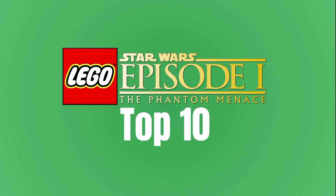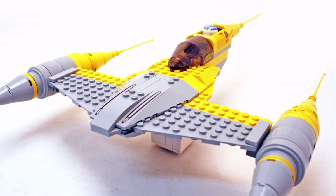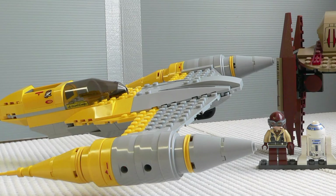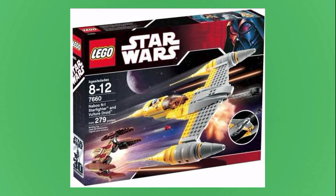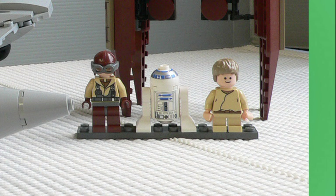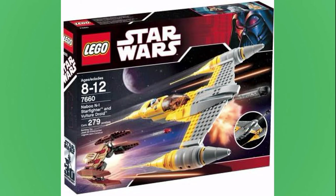Third is another N1 Starfighter — the 7660 Naboo N1 Starfighter with Vulture Droid. This one released in 2007 for $30. The one I just put on the list was $50 and included just the N1 and a bunch of other little side builds, and this one is $30 with both the Vulture Droid and the N1. This is just such a better deal — $30 for both these ships allows for so much playability. There are only three minifigures included: R2-D2, Anakin Skywalker, and a Naboo fighter pilot. At this reduced price, the limited figures aren't really a con, though they are pretty basic given the age of the set.